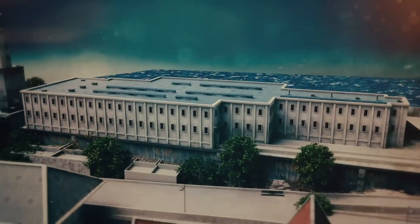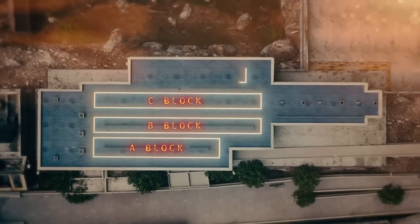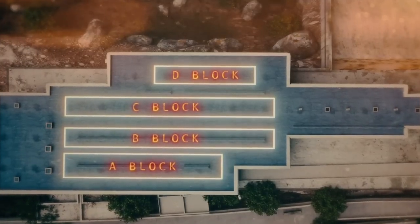Most convicts are housed in three blocks: A, B, and C. But the worst offenders are sent to solitary confinement — the dreaded D block.